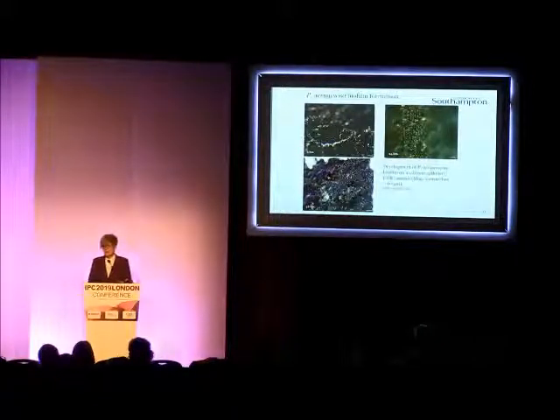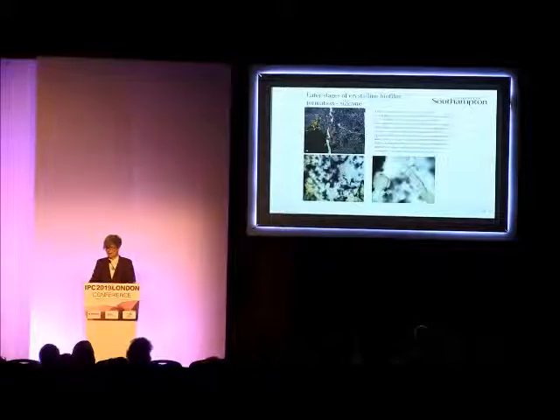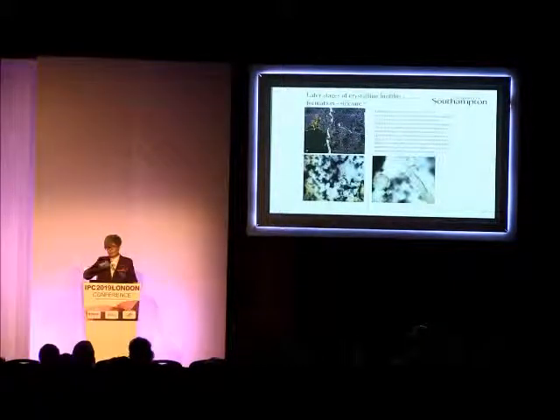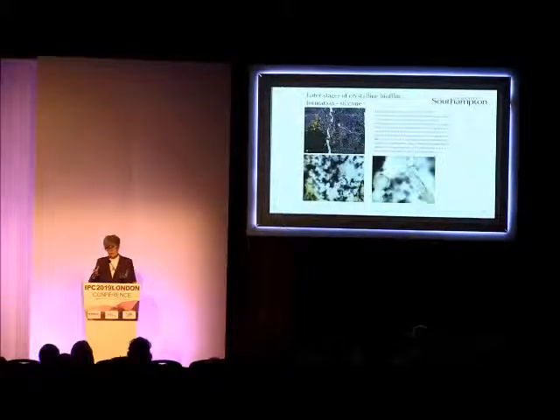Proteus forms a crystalline biofilm. On the top left-hand side we've got the situation after only a couple of days' exposure to Proteus — you get total coverage of the catheter, and you get a layer of crystals forming on top. After four days, you get a huge amount of microcrystalline production. You get this diffuse crystalline material called apatite, and you get these defined struvite crystals.